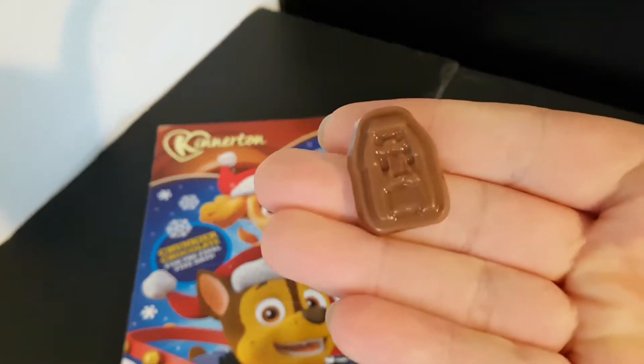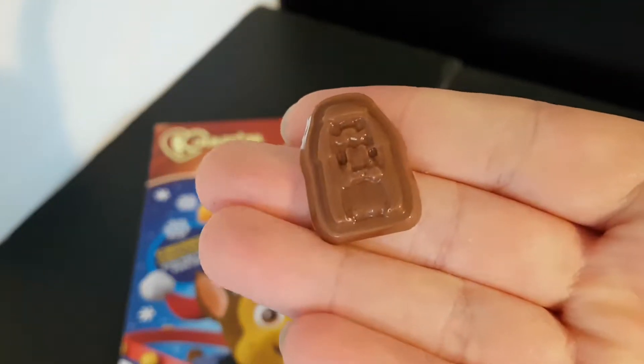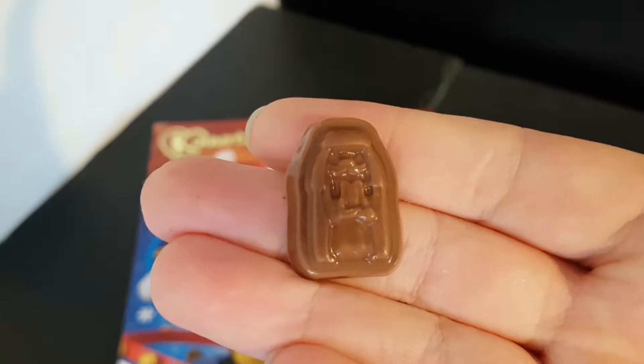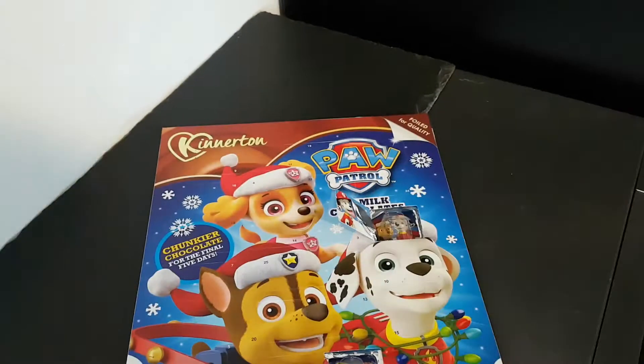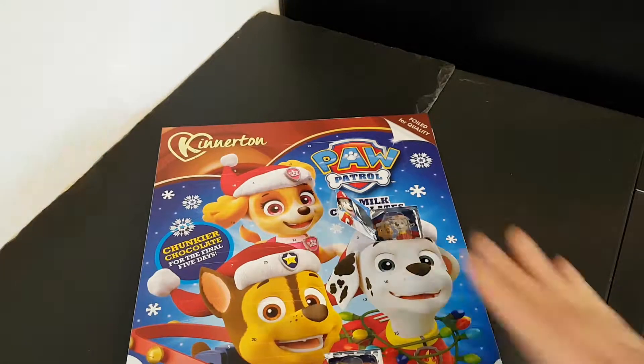And the chocolate shape for day two — I just do not know what it is, but never mind. I'm going to eat it anyway. So that's day two of Paw Patrol.